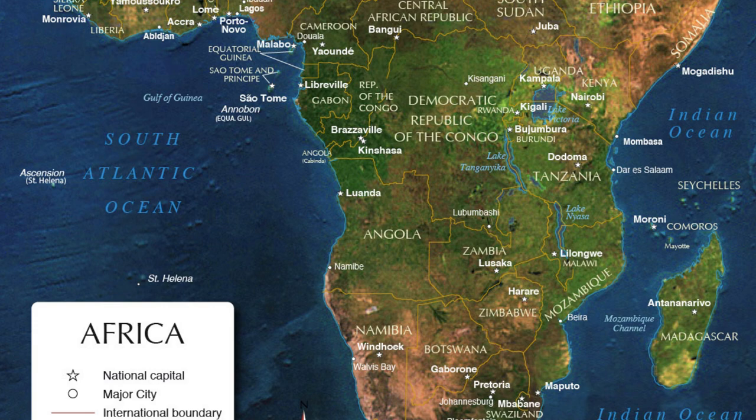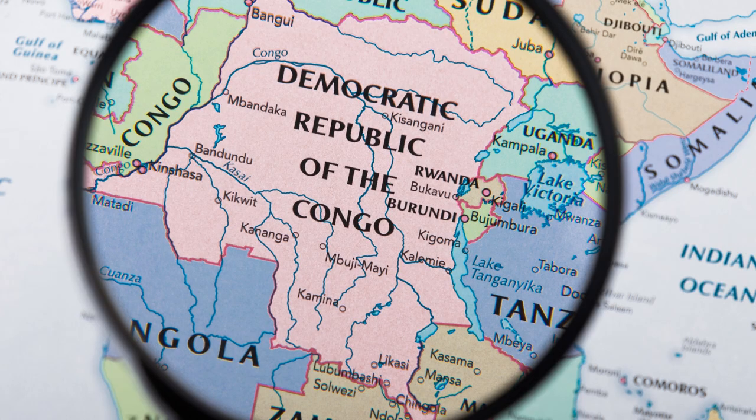They fished, grew crops, and gathered. But they existed for only a few hundred years before a volcanic eruption buried the community, hiding it and all evidence of it for thousands of years.